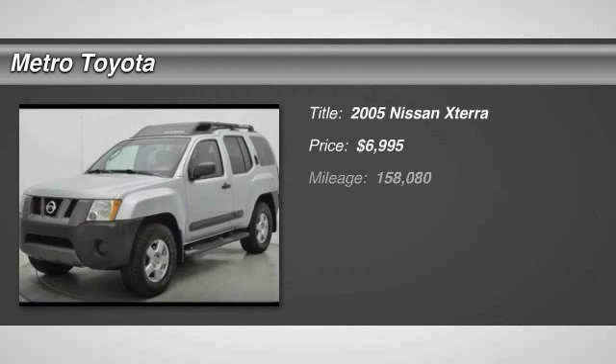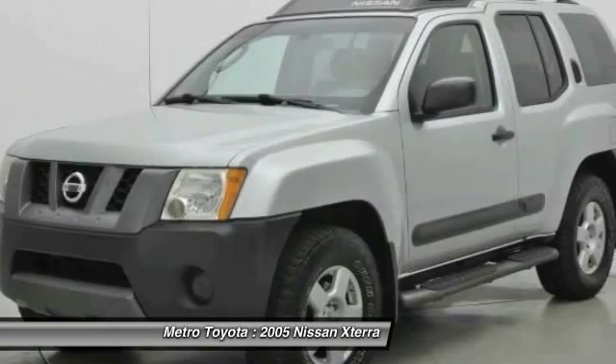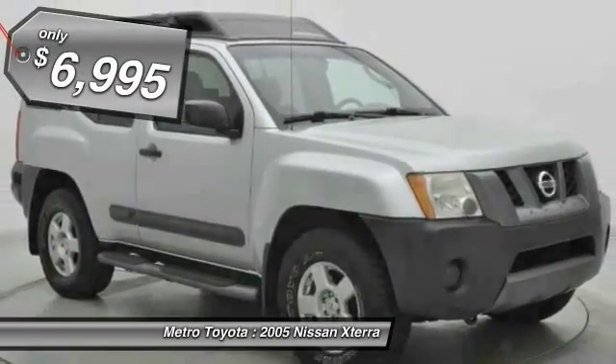The 2005 Xterra. Accelerate your activity with the Nissan Xterra. Its powerful 24-valve V6 lets you climb faster and further, while its versatile interior lets you stretch out in style and is priced below $10,000.